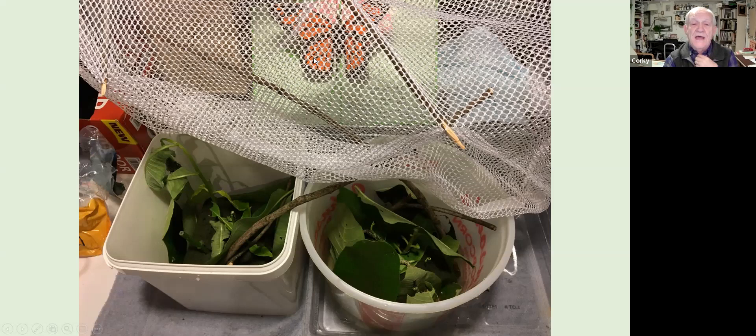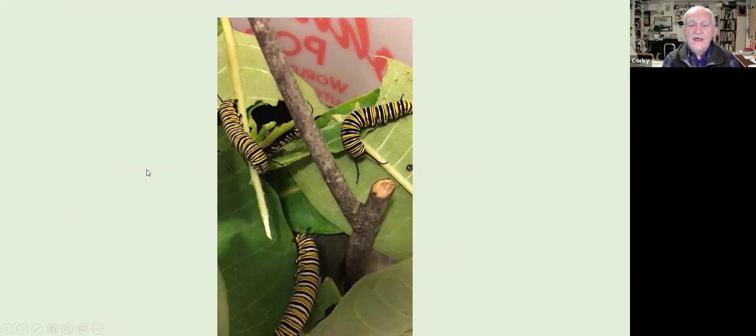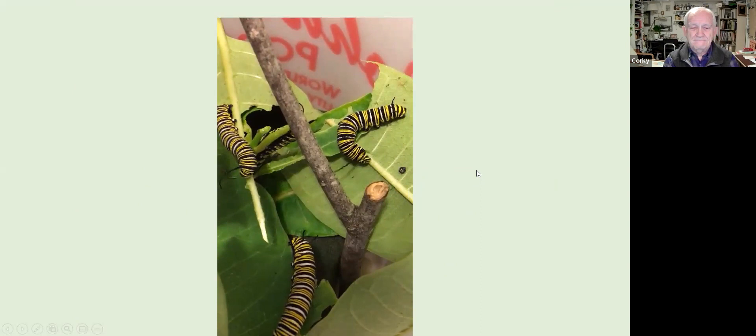I ordered a butterfly net online, and while waiting for it I created my own refugia using a couple of buckets with a small layer of water in the bottom. I put a foam piece with a hole in it, placed a sprig of milkweed in the water with rocks around it, added sticks, and covered it with netting repurposed from a supermarket fruit or vegetable bag. Here are some of the caterpillars in that makeshift cage.